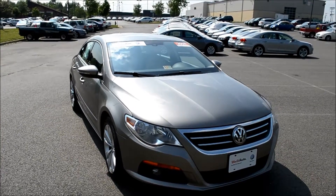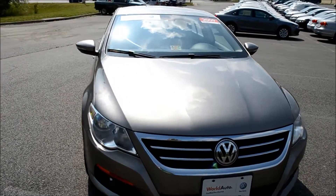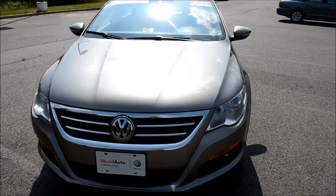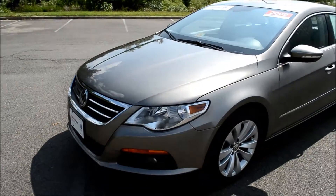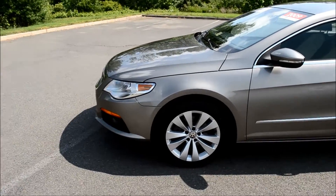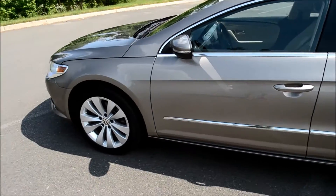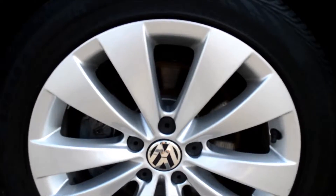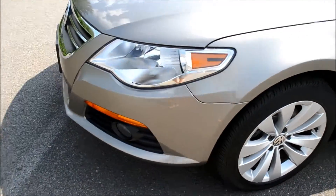Today we'll be taking a look at a certified pre-owned 2009 Volkswagen CC. This CC is selling for $16,998 and comes with 65,380 miles on it. It's a 6-speed automatic that comes with a 2.0 liter 4-cylinder engine that gets 19 miles per gallon city, 29 miles per gallon highway. Along with a clean Carfax report, this vehicle also comes with 17-inch alloy wheels and front fog lights.